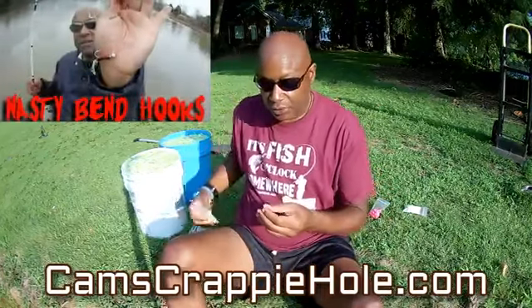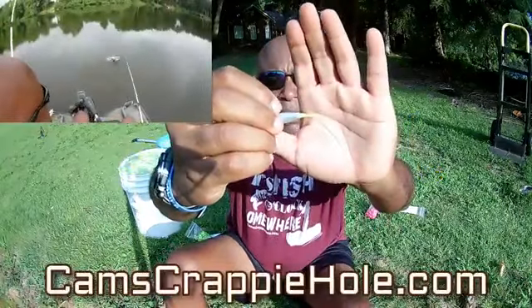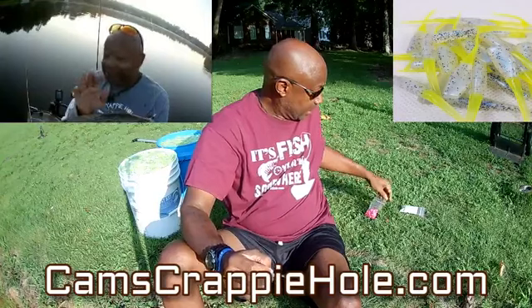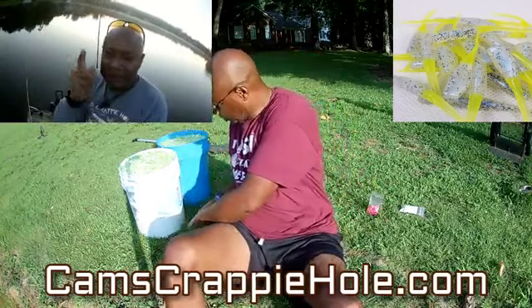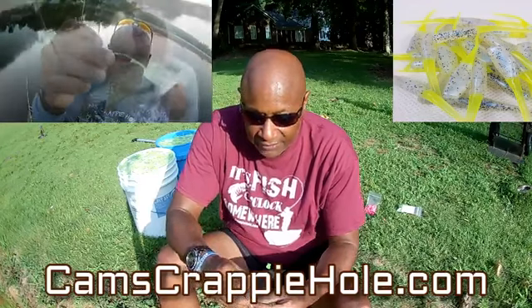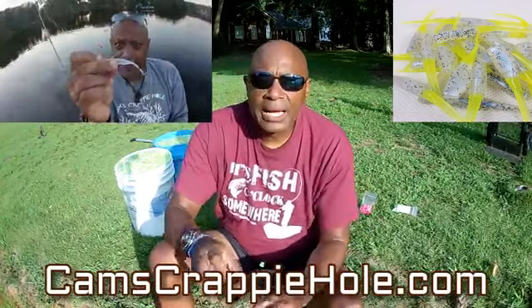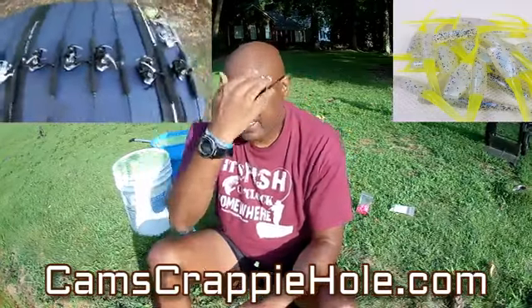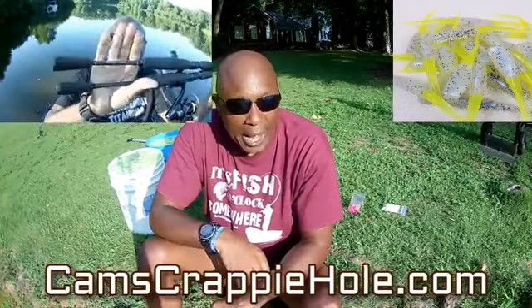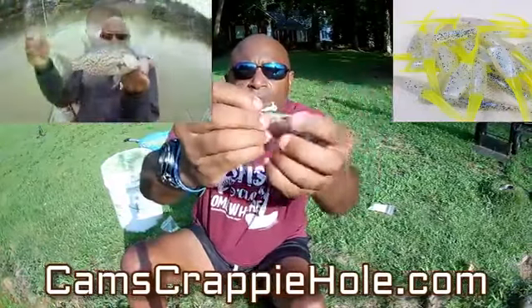This is that Monkey Milk and chartreuse — we call it Spring Monkey Milk. Monkey milk is the hottest color when it comes to catching crappie. What we did here at Cam's Crappie Hole, we added the chartreuse tail on there. Chartreuse is notorious for catching crappie. All you have to do is go to Cam's Crappie Hole dot com — you'll see it right down there on the screen. Nine times out of ten I'm going to have a video playing so you can see me using the White Knight and sometimes the Spring Monkey Milk.